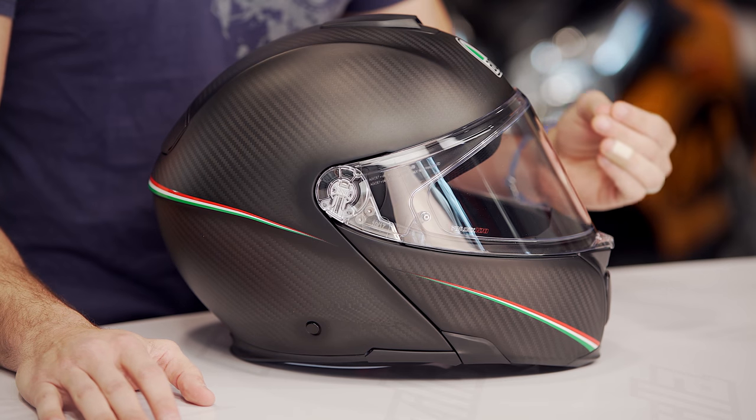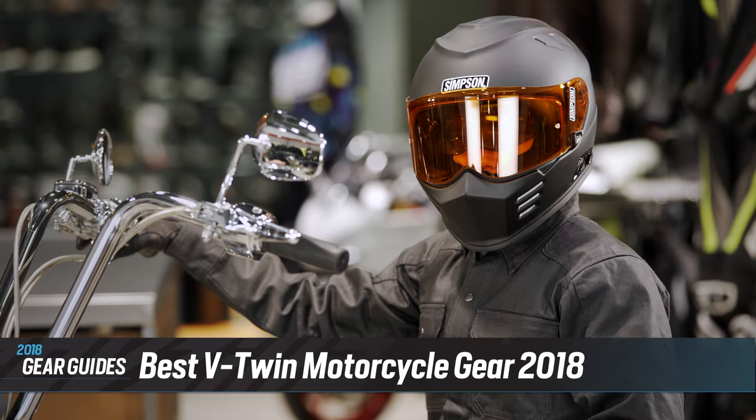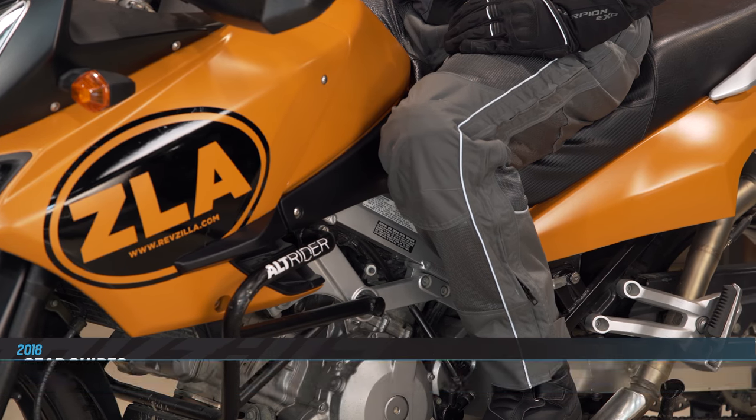It's the first time we're seeing a modular helmet get anywhere near the three pound mark. Also, keep in mind, check out the rest of our 2018 Gear Guide series, where we cover products and dive deeper into motorcycle rider types like dirt, adventure, or track day enthusiasts.